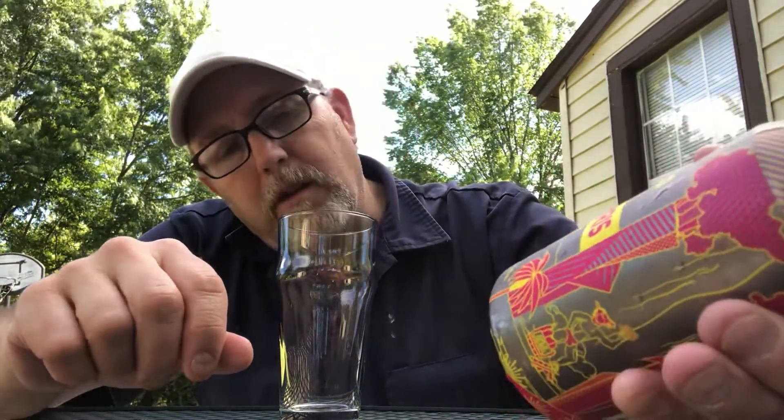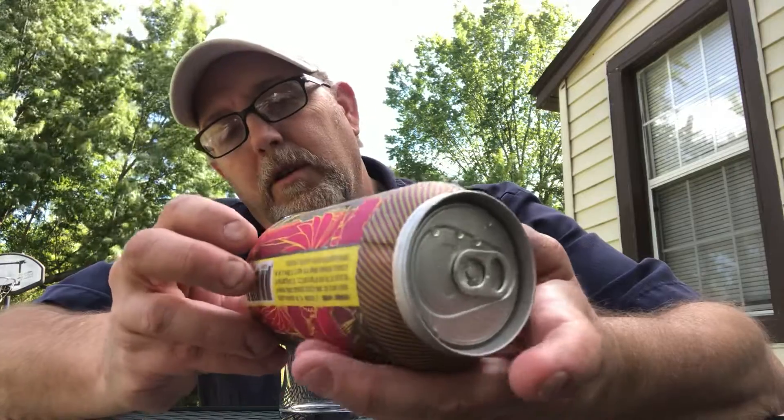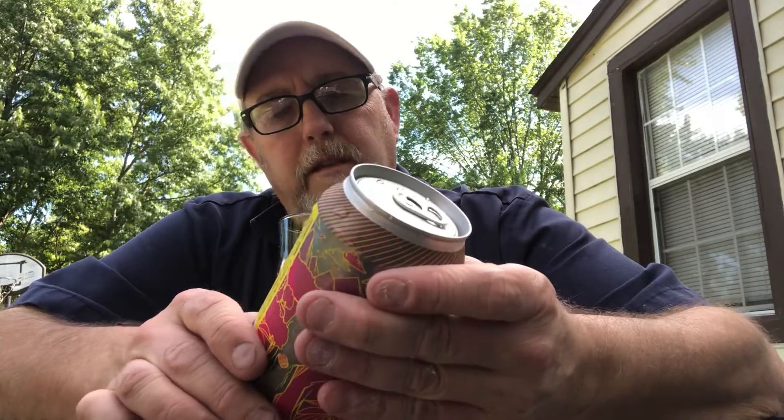It says please keep refrigerated. Well, there's not many beers I'll drink that need to be refrigerated. Canned dawn 4-17-19. I think we're past date a little bit.